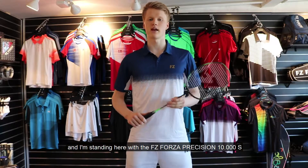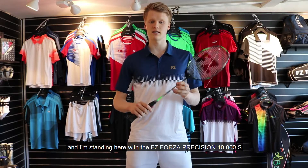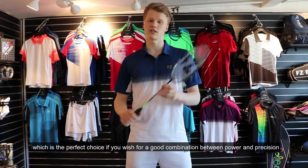Hello, I'm Anders Antonsen and I'm standing here with the FZ Forza Precision 10000S, which is the perfect choice if you wish for a good combination between power and precision.